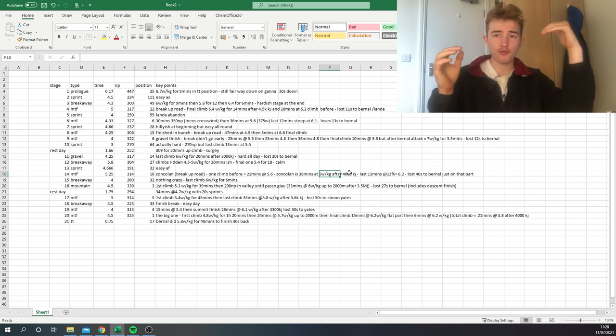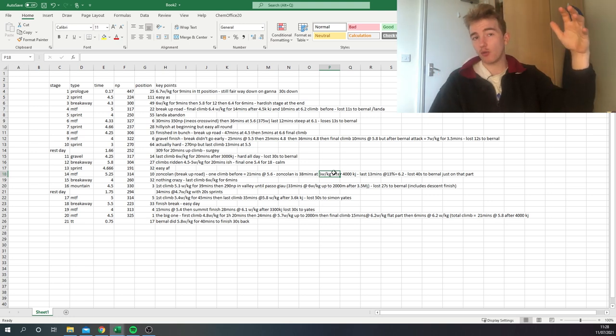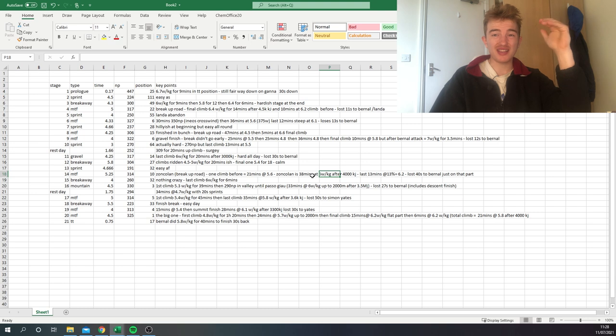Zoncolan itself was really hard. It's not the steep side from the beginning — maybe 8-9% — and then the last 3k is at 12%. The average was 6 watts per kilo for 40 minutes, which is a lot after probably 4,000 kilojoules — ridiculous numbers. The most impressive thing was the last 13 minutes when Bernal attacked: Caruso did 6.2 watts per kilo and still lost 40 seconds to Bernal. Over three kilometers losing 40 seconds — Bernal was probably doing 6.5 or something stupid. Six watts per kilo for 40 minutes after 4,000 kilojoules — this guy is seriously good.